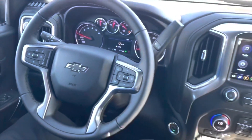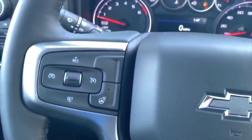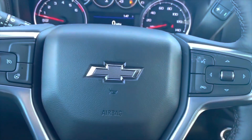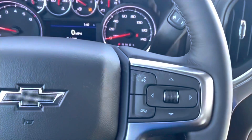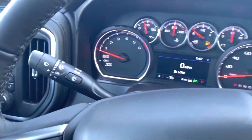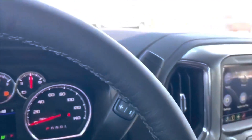On the steering wheel, you have a leather-wrapped four-spoke design. On the left-hand side you have cruise control and the heated steering wheel button. You have the blacked-out bowtie emblem, controls for the screen and voice command. Behind the steering wheel you have the windshield wiper control, and you have the 8-speed automatic transmission shifter with manual mode.